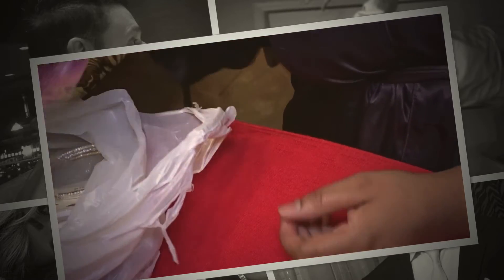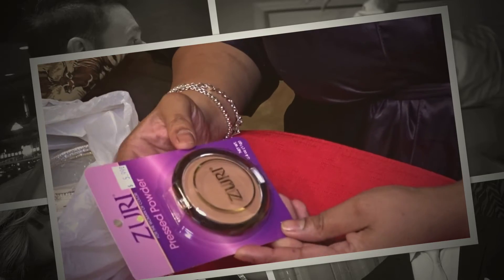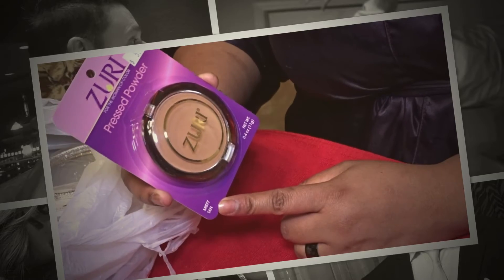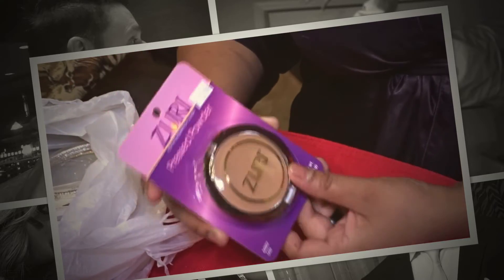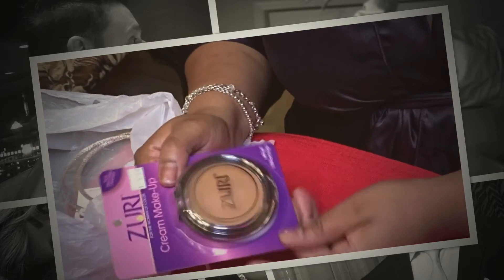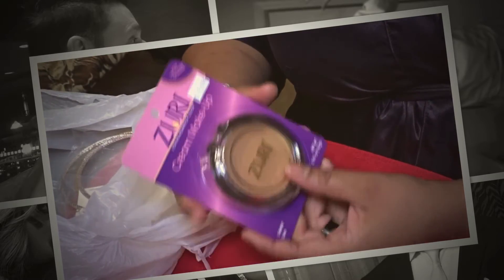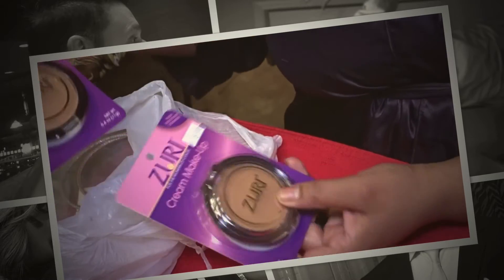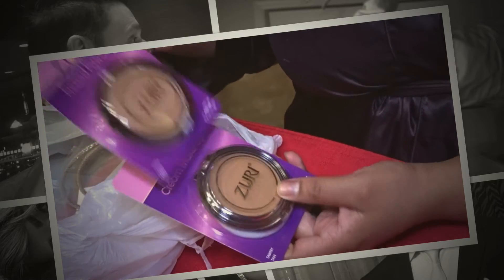Next I have some pressed powder by Zuri, and that's the Misty Tan. I'll use that. I also have some cream makeup by Zuri, and this is Twami Tan, with a little shade. So I have the pressed powder and the cream — those are my foundation and my powder.